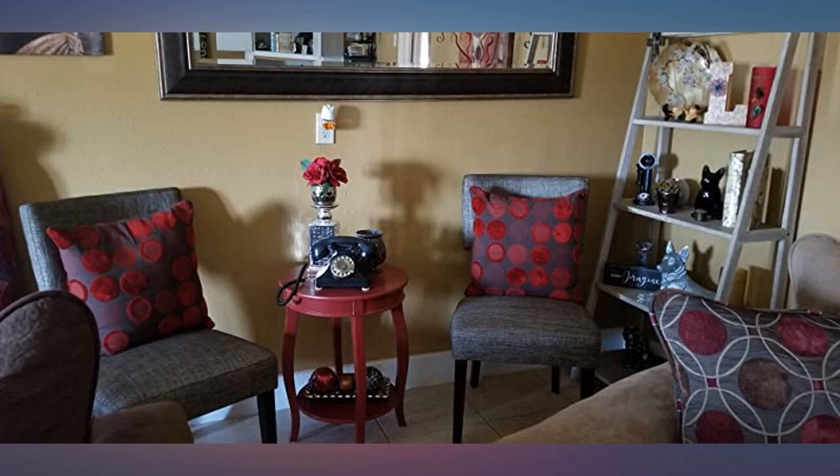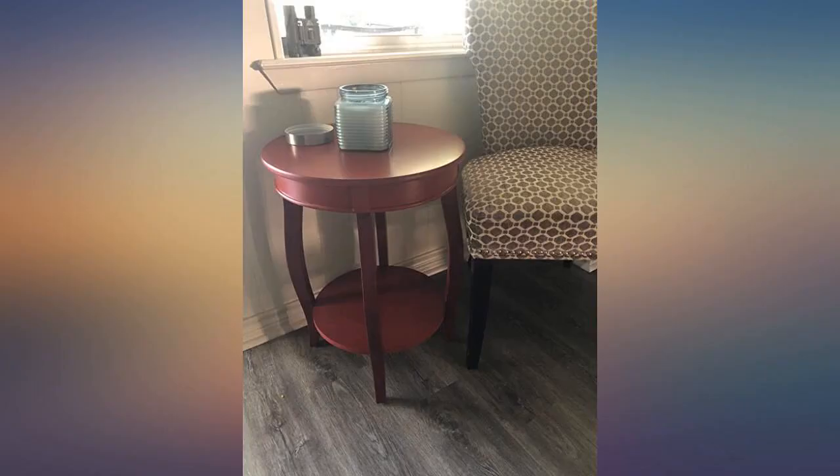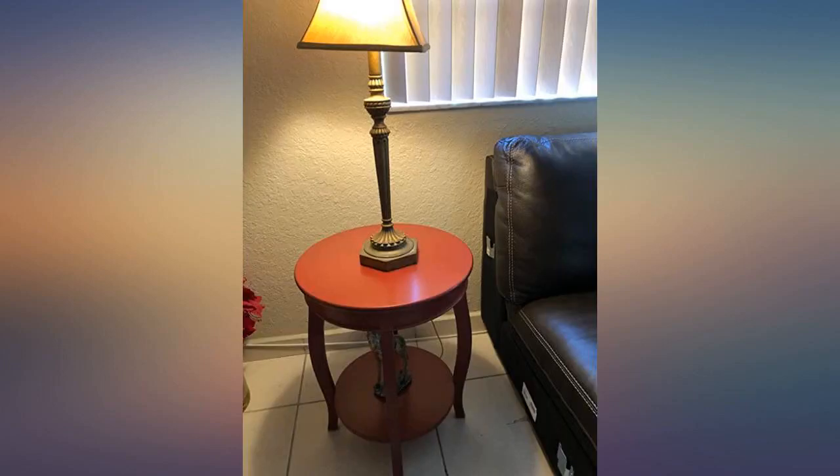Found on other sites and this was the best price. It is perfect for my space — the perfect size, height, and color to set between my recliner and rocking chairs. The color goes very well with my decor.